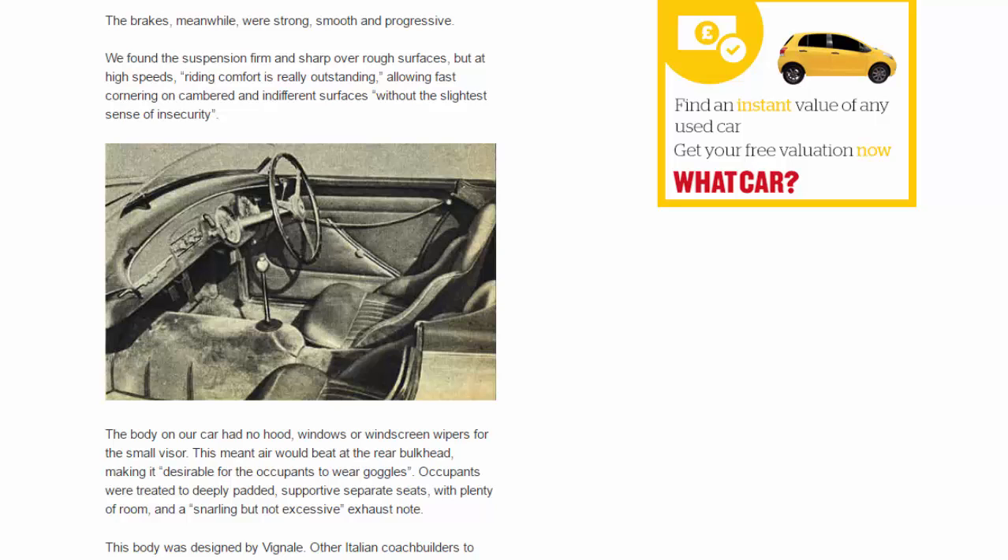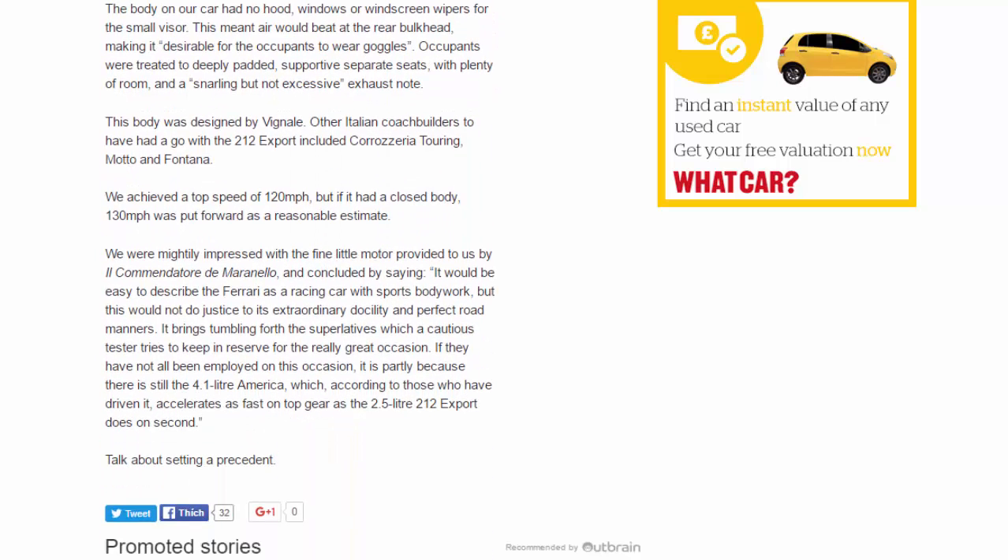The body on our car had no hood, windows, or windscreen wipers — only a small visor. This meant air would beat at the rear bulkhead, making it desirable for the occupants to wear goggles. Occupants were treated to deeply padded, supportive separate seats with plenty of room and a snarling but not excessive exhaust note. This body was designed by Vignale.